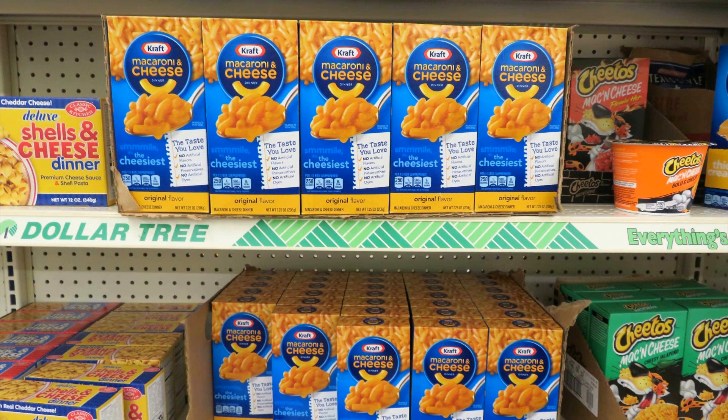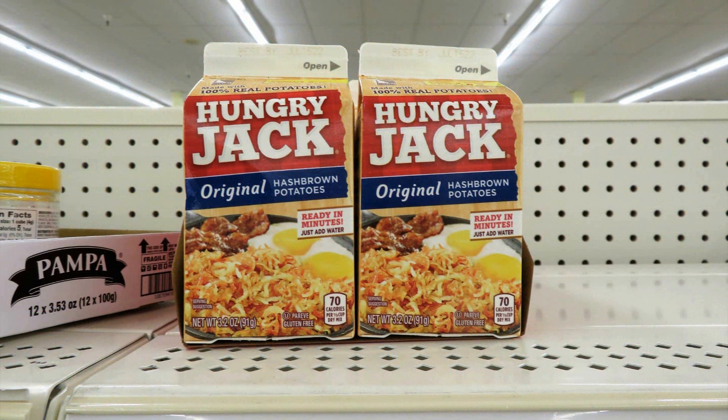Dollar Tree also had some Kraft macaroni and cheese — I prefer the Kraft, so that's the choice of my family. The Hungry Jack dehydrated hash brown potatoes were available, and those have been difficult to find. They're already dehydrated but come in a cardboard-type carton, so if you want them to last longer, store them in a clean canning jar. The better you store food, the longer it lasts. If you have a vacuum sealer, you can suck out the oxygen. For extremely dry foods like rice and beans, you can use oxygen absorbers, but not for foods with high moisture or high oil content.